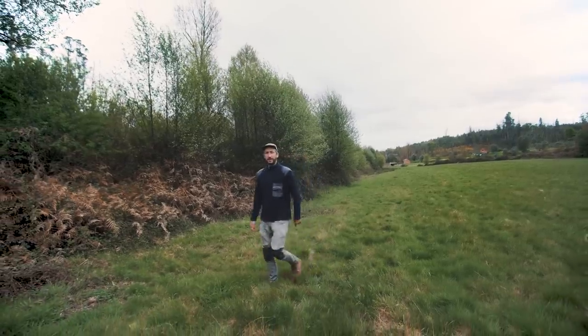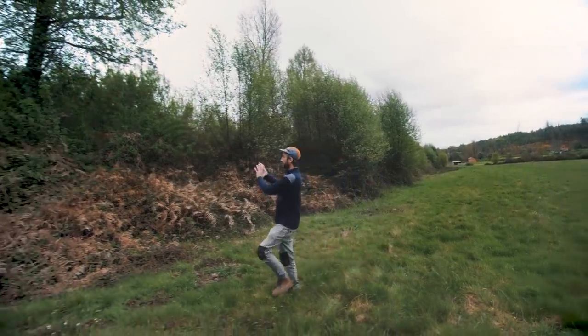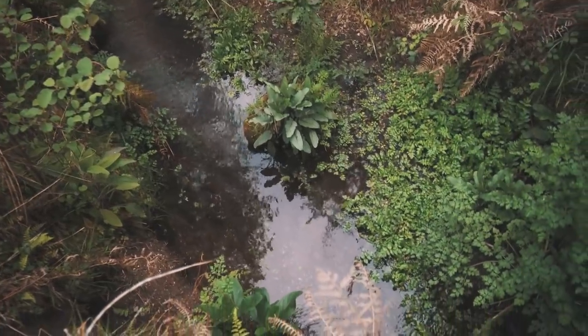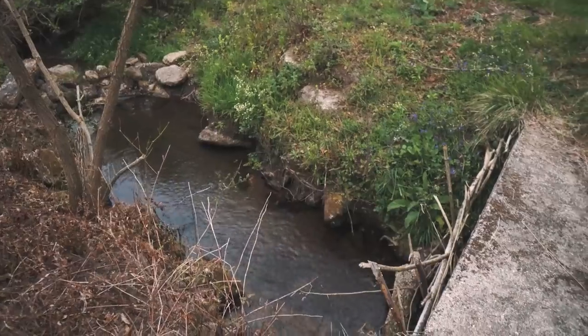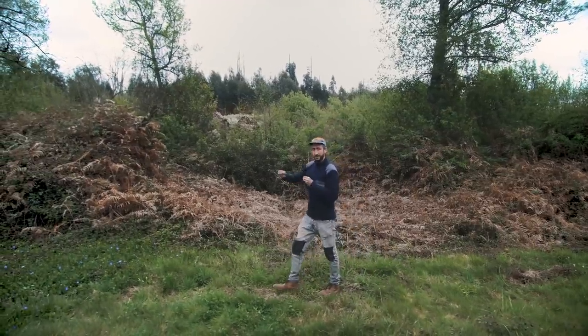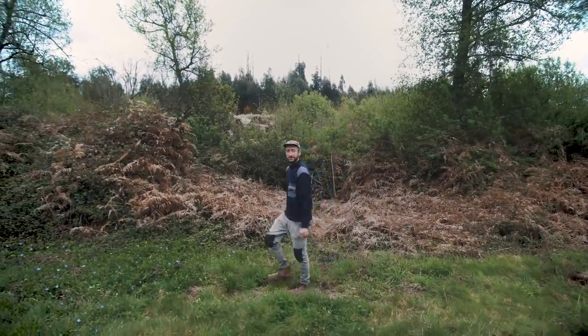Another big clearing action we want to do this year is to clean up this creek. There's water flowing there, and we already opened it up a little bit over here. But it's a lot of work — a lot of bushes — and there's barbed wire in there from the previous owner's fence, so you can't really clean it with a tractor.